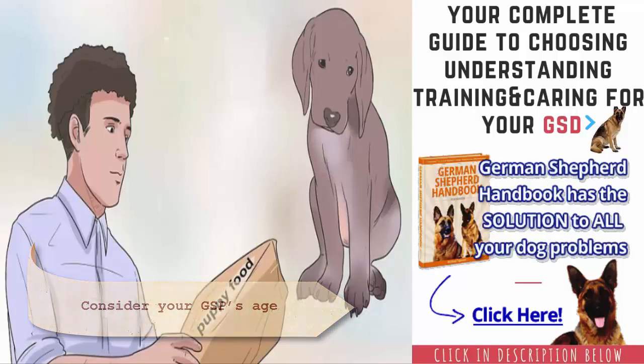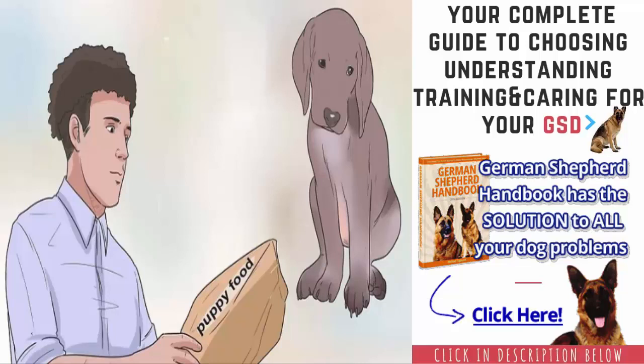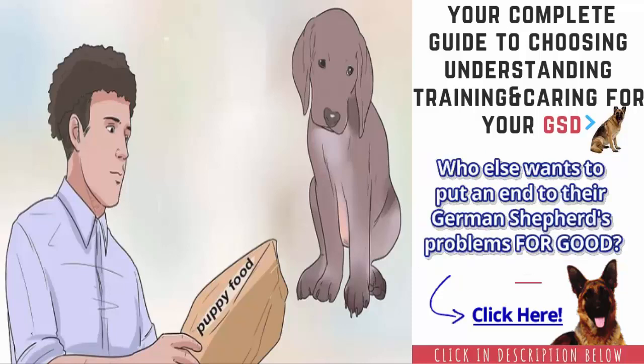Your dog's age may also affect the number of times that you need to feed him. Adult GSPs will need to be fed twice per day, but puppies may need to be fed more often. If your puppy is 8–12 weeks, do 4 feedings per day; 3–6 months, do 3 feedings per day; 6 months to 1 year old, do 2 feedings per day.